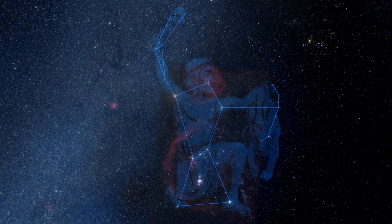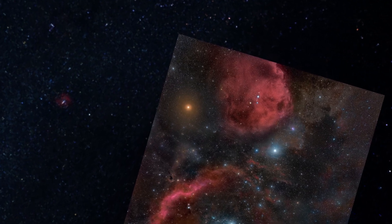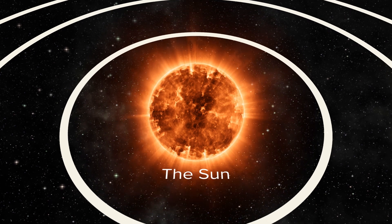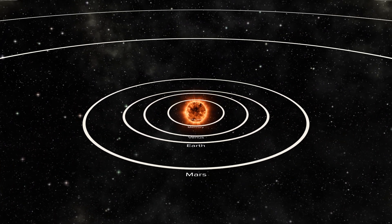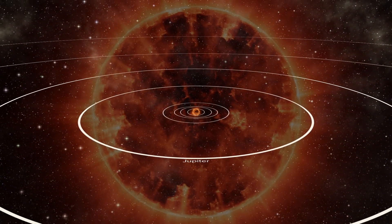Betelgeuse, the upper left shoulder of the warrior Orion, is a red supergiant — just a little bit smaller than the diameter of the orbit of Jupiter. If you replace Betelgeuse with our Sun, it would engulf Mercury, Venus, Earth, and Mars at least. They would all be inside its atmosphere, which would be a bad thing.